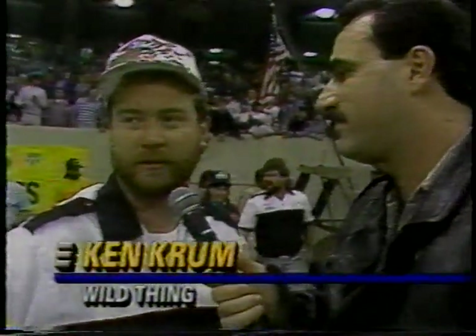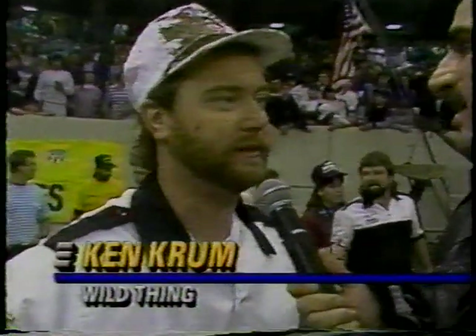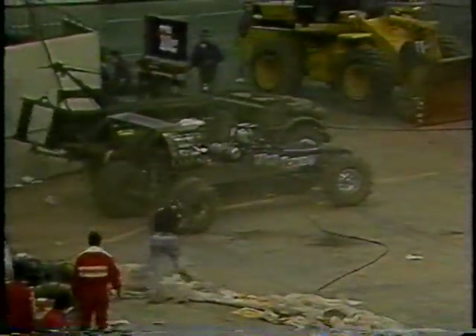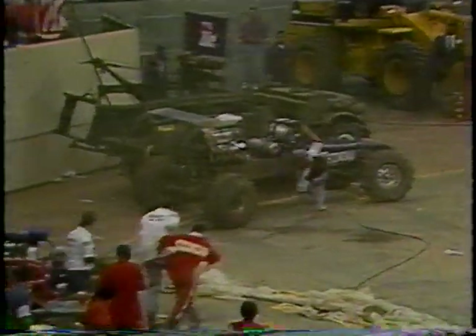It starts getting away from you — I could just try to make it to the other end. Even though it was a disqualification, the elapsed time on the run was 1.86 seconds — the quickest run in the history of this track, by a tenth. Why couldn't you stop? The concrete's so slick, the tires get wet — I came out and didn't get into the sand, just slick concrete. That's all we could do. You did hold on. It was a wild ride.